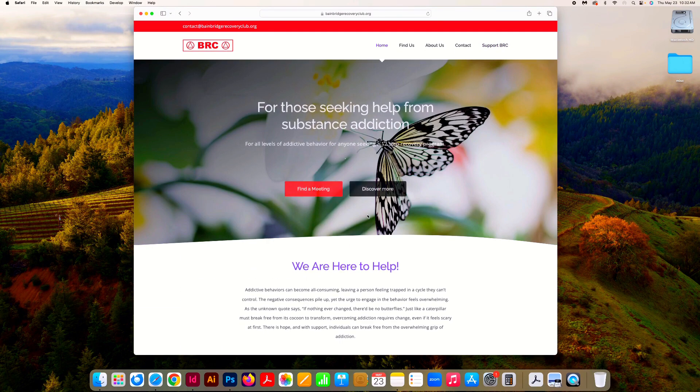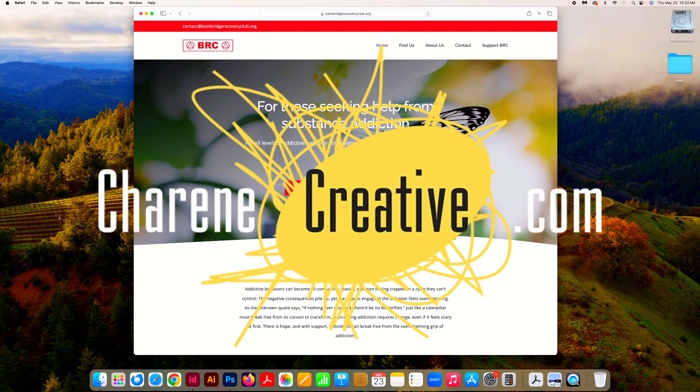We're here to help. If we can help you with your non-profit or any website — we have a lot of B2B and B2C clients as well — please reach out to us. We'll have a link in the bio, and we're all over social media, you can find us just about everywhere. Have a great day, everyone.